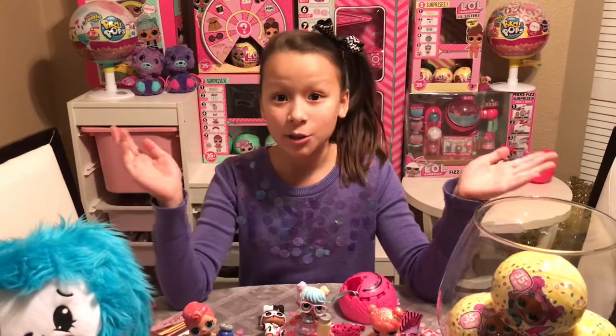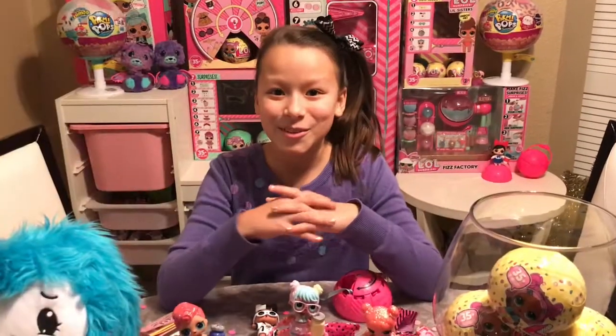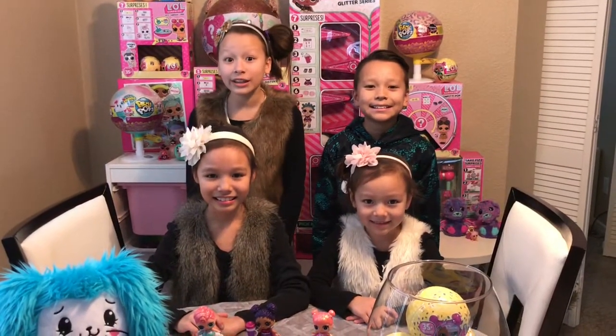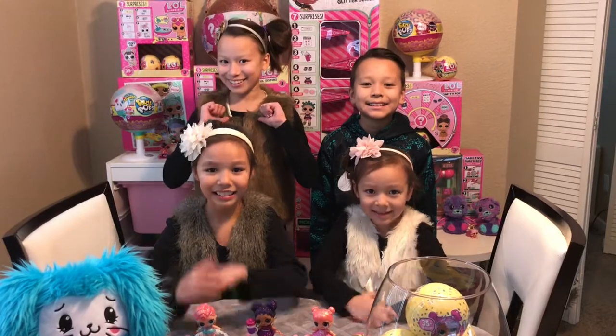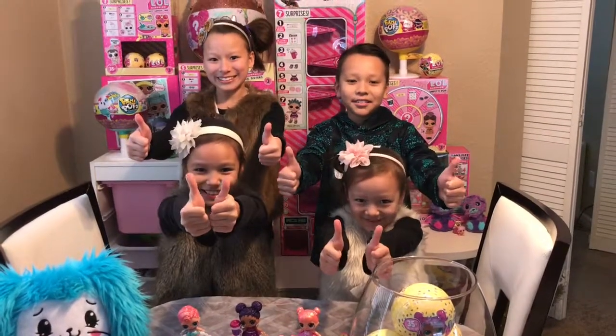That's a wrap! Stay tuned for more LOL Confetti Pop videos. This channel is Big Sisters, Little Sisters and Brother. Bye bye!